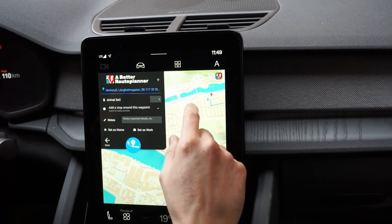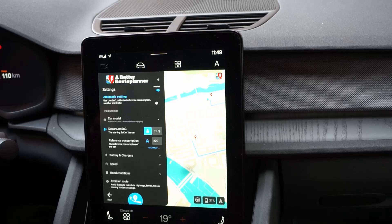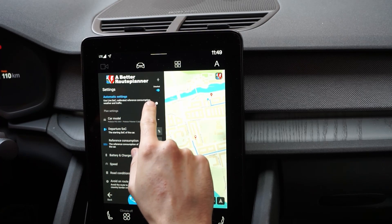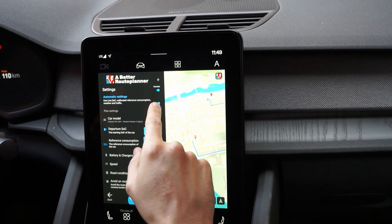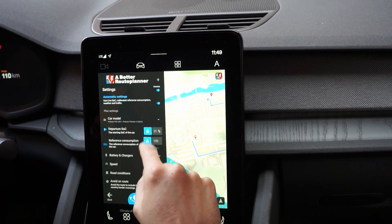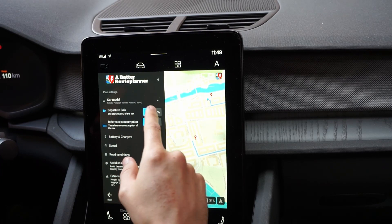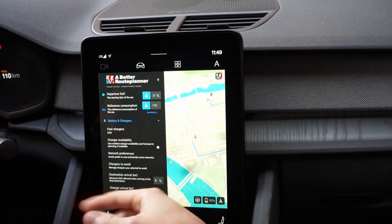Let's go through some of the settings. First: use live state of charge, calibrated reference consumption, weather and traffic — let's tick that. The sliders are really small and at first I didn't know you could press them, but you can. It will use your current departure state of charge for the trip and will use the reference consumption.